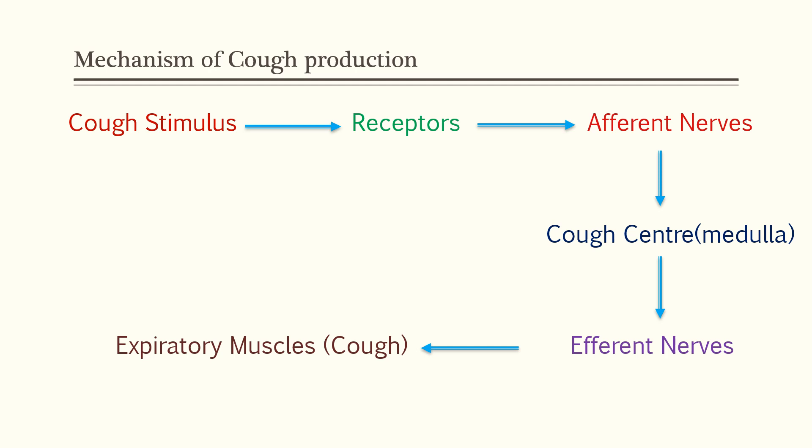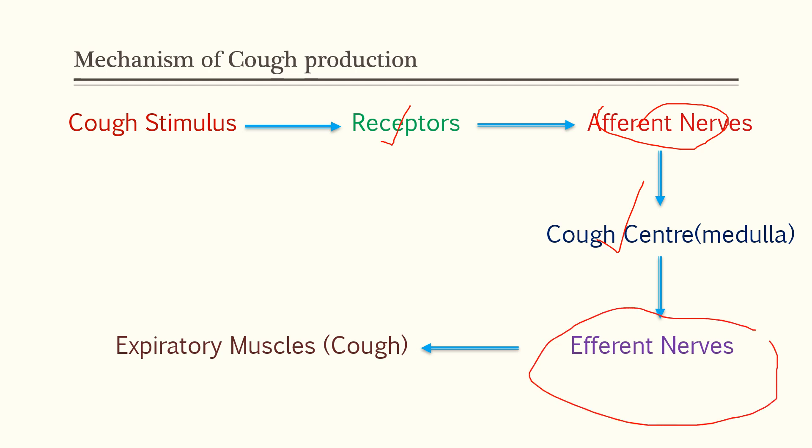This is a flowchart showing the mechanism of cough production. The cough stimulus attaches to the receptors. From the receptors, impulses are passed through afferent nerves to the cough center in the medulla. From the medulla, signals are passed through efferent nerves to produce cough.